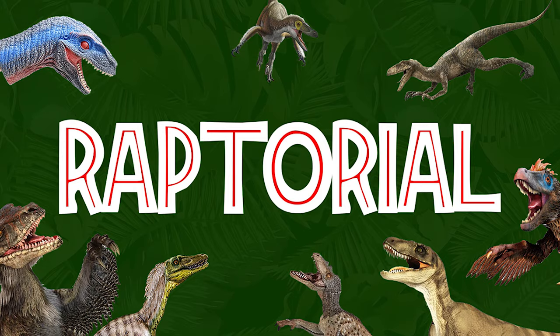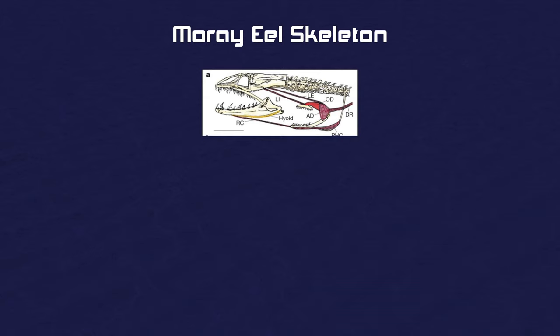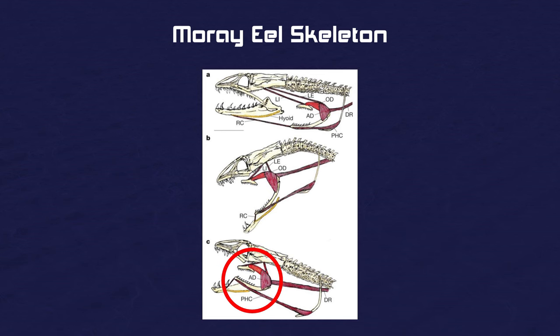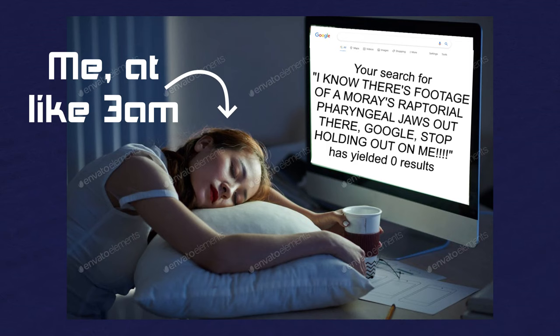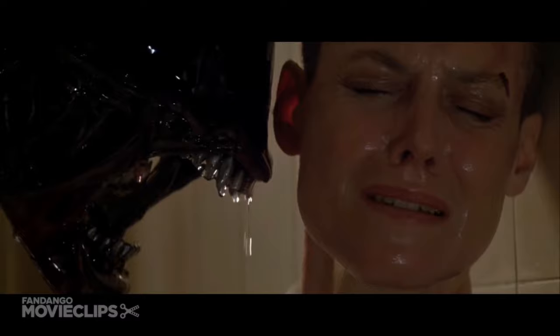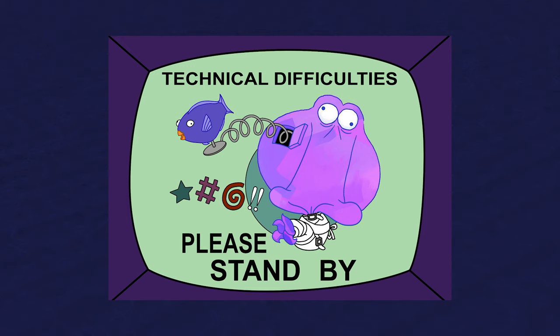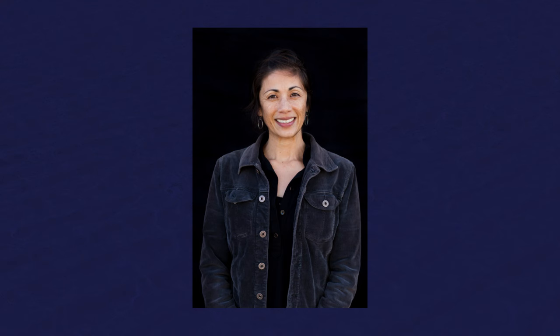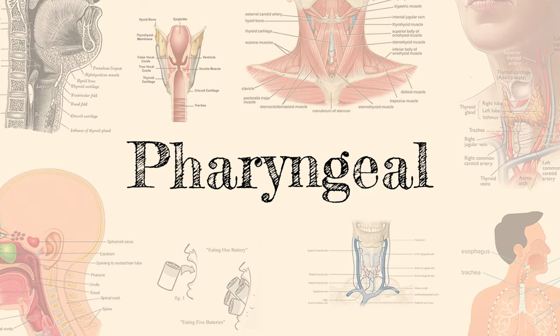They do it through the use of their raptorial pharyngeal jaws — a second set of jaws that the moray eel stores in the back of its throat. So when prey ends up inside its mouth, its second set of jaws lunges out of the throat, into the mouth, grabs onto the prey, and drags it back into the throat. Shout out to Professor Rita Maeda, who was the first person to actually record a moray eel's raptorial pharyngeal jaws in action back in 2007. In order to get the footage, she had to use a high-speed camera going at about 100 frames a second — which is why I could never see them when I used to feed a moray eel regularly.